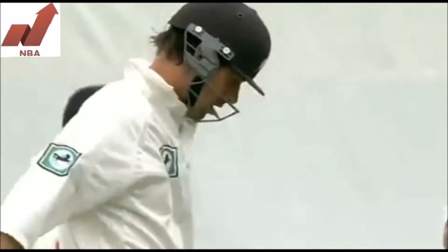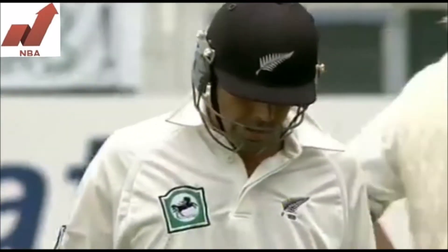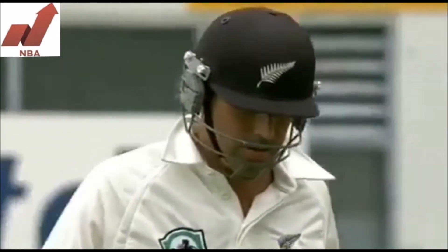Collingwood takes the catch and Fleming has gone. A little bit of extra bounce, and guess who's taking the wicket — it's Sidebottom, England's best bowler.